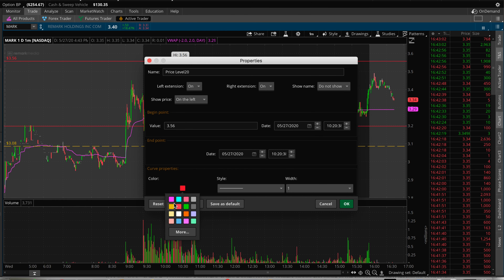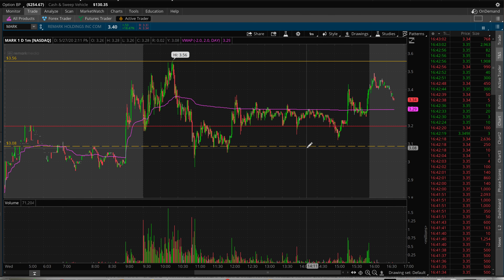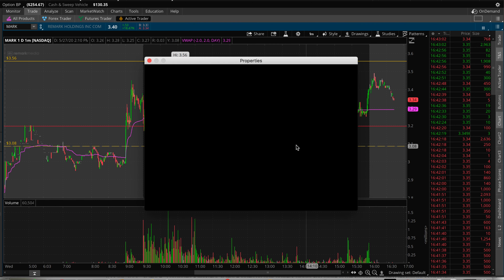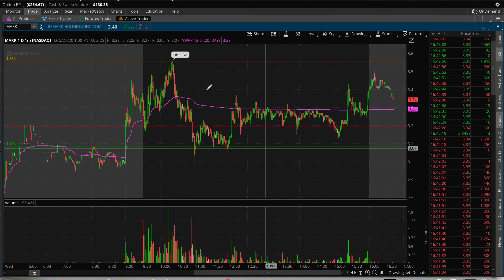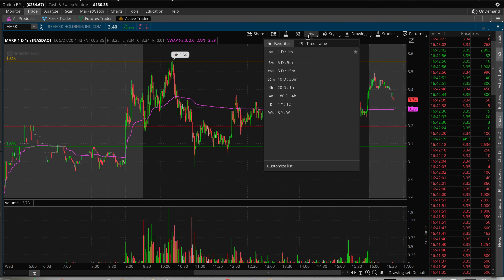If you've watched my channel before, you'd know that the yellow dotted line represents the high of the day. The whole day was trading in this channel between $1.10 and the highs up there. We'll have to see if it breaks out or breaks below in the upcoming days.